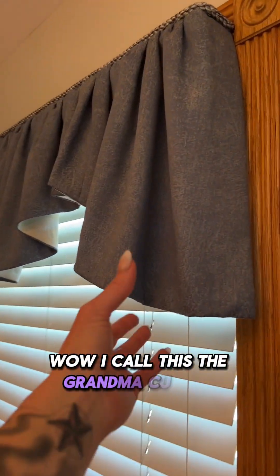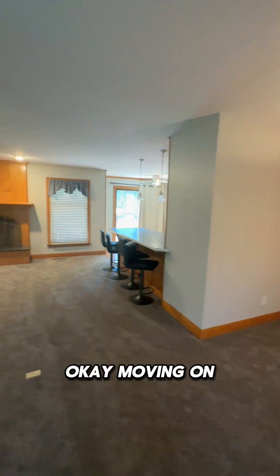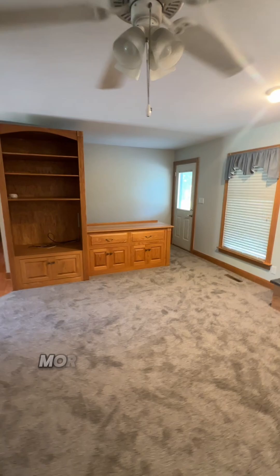I call this the grandma curtain. Moving on — big open living room. There's a gas fireplace and more built-ins.